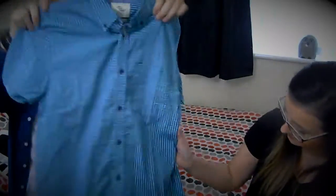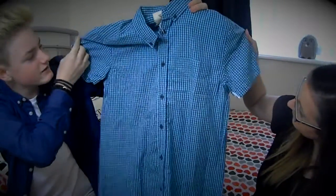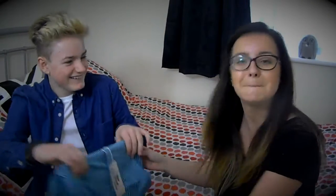This is a checked short-sleeve collared shirt in blue and light blue. It was nearly three pounds — that's definitely a bargain and a great color.